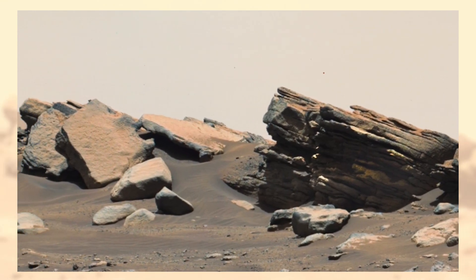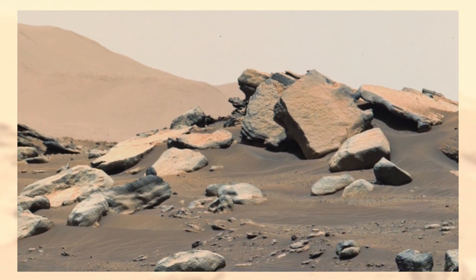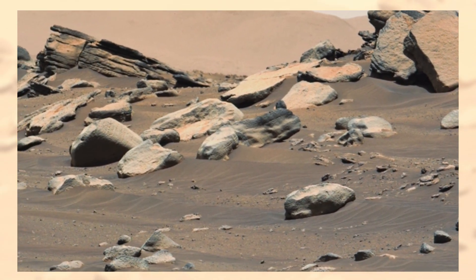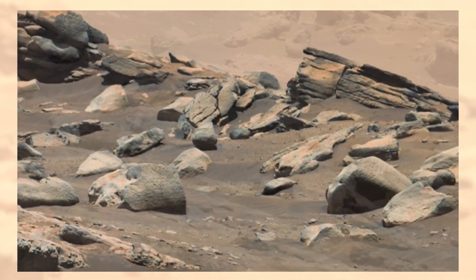At first glance, this terrain might look like a desert here on Earth, but these tilted rock layers and scattered boulders are not ordinary formations. They tell a story written in stone — a story of flowing rivers, shifting sands, and powerful winds that shaped Mars billions of years ago.